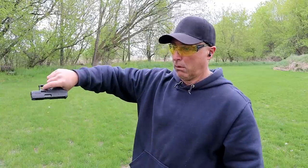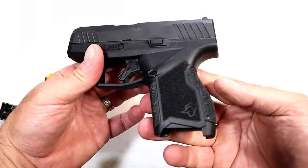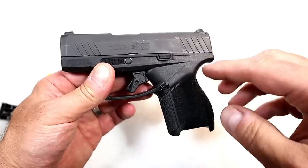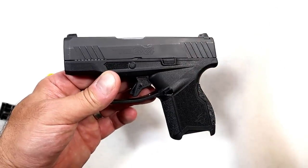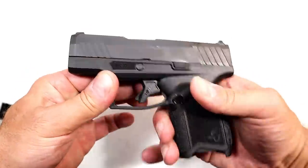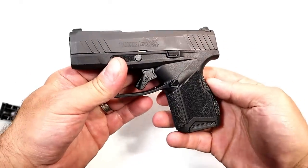The GX4 passed the limp wrist test — no problem. It measures reliability, and right out of the gate the GX4 passed. So Taurus fans are certainly happy to see the GX4 enter the double stack subcompact 9mm market — smaller than their popular other models — and a lot of people are certainly enjoying this pistol.